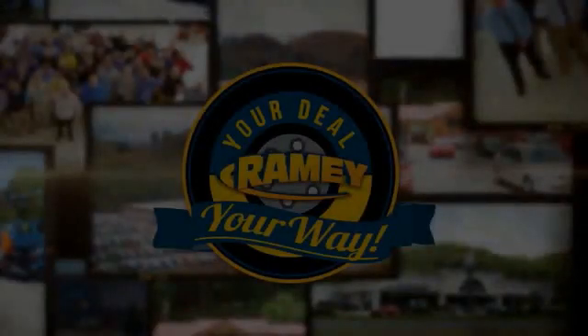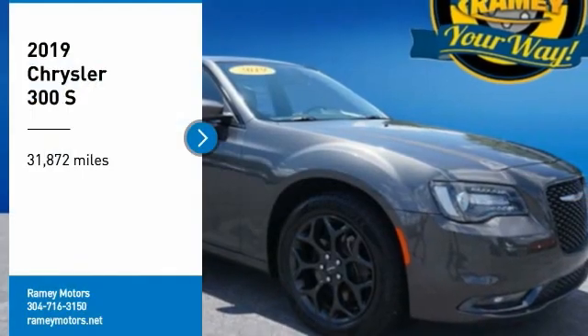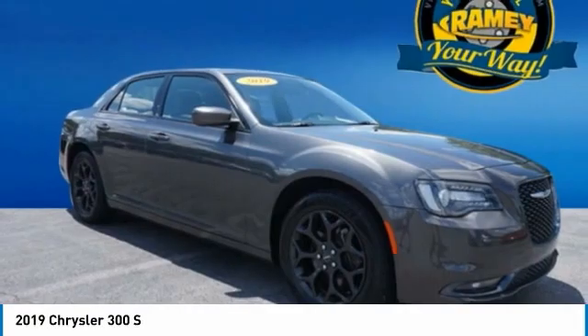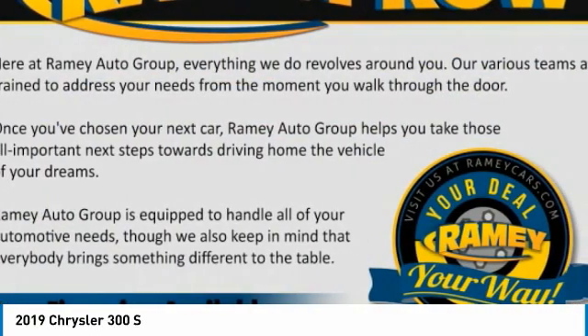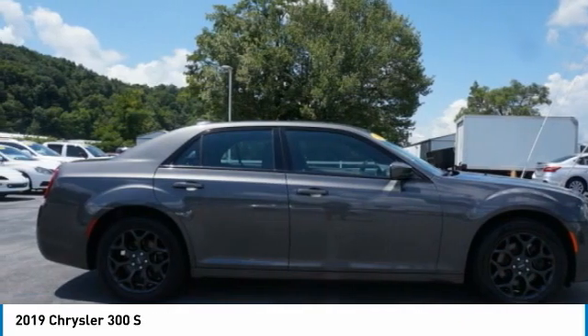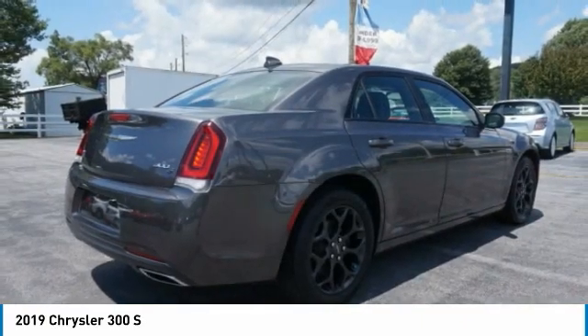If it's raining, it's your deal, your way. Stop by and take a look at the 2019 300. The Chrysler 300 combines sport and luxury in one unique and powerful package. If you're looking for elegance and performance, the 300 delivers.